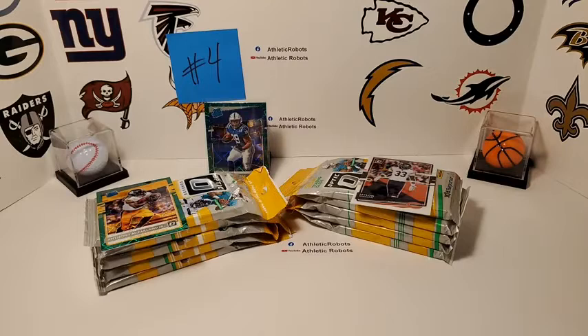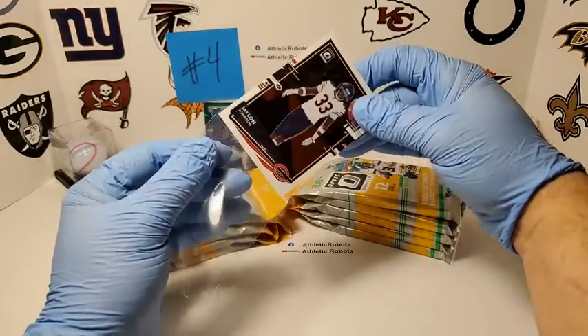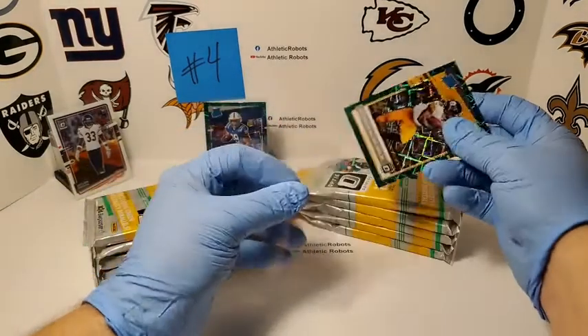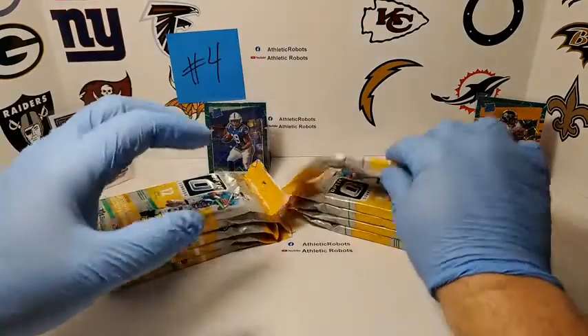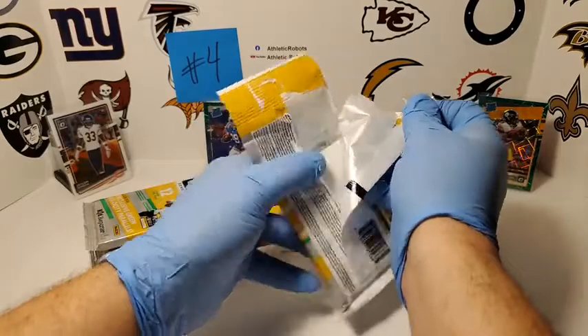Thank you Kyle — the Justin Herbert Downtown, if I'm not mistaken, is the greatest card available in retail for Optic. For those of you who would like a fired-up reaction, catch the video on YouTube — it was epic. That was my favorite break of all time.